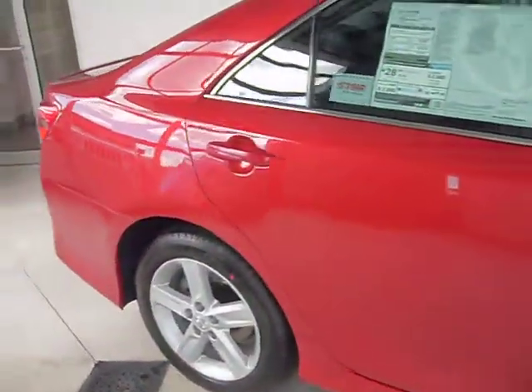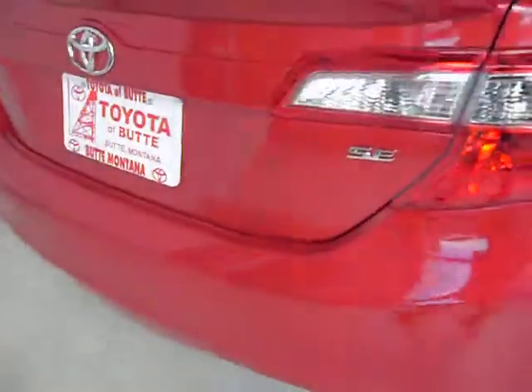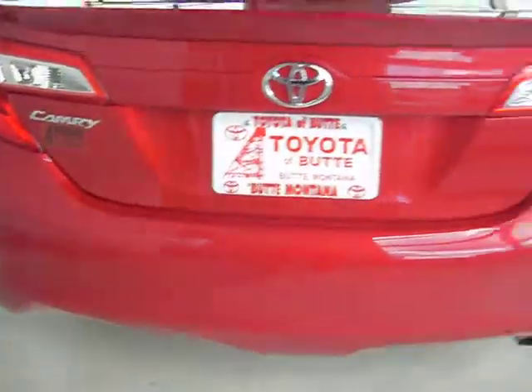It comes with remote keyless entry. It has upgraded black leather interior with gray accent colors. The trunk is also opened through the remote, offering large trunk space with push button seat releases. It gets an estimated 28 miles per gallon combined.